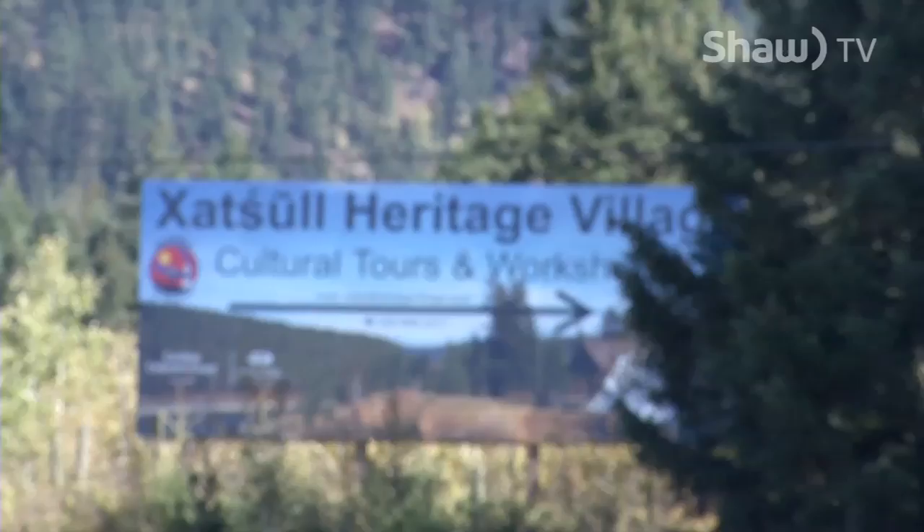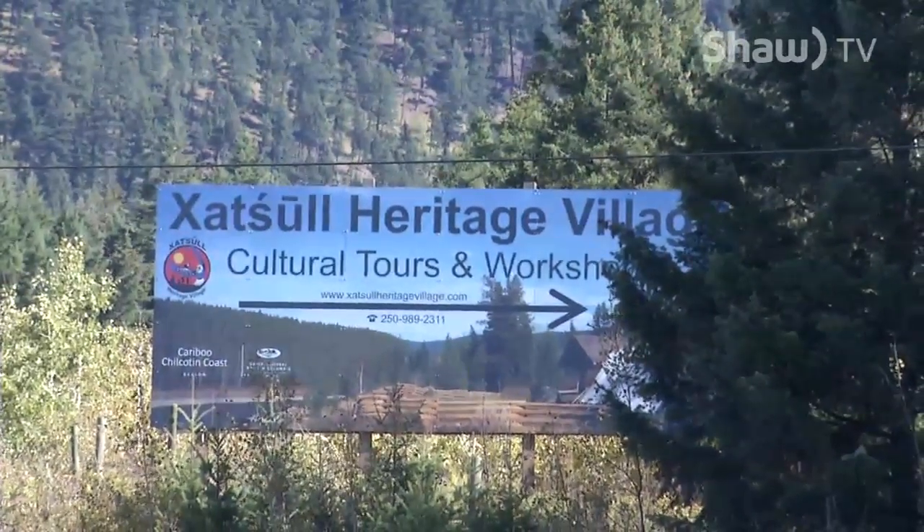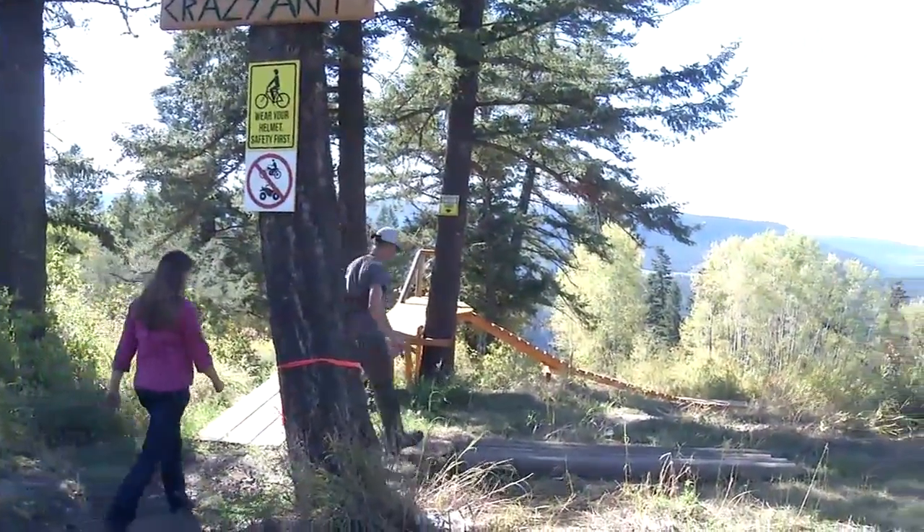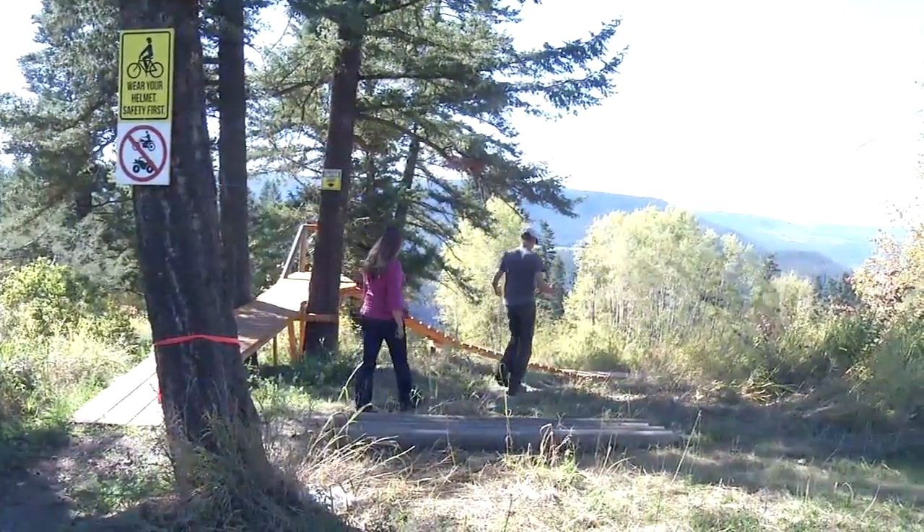But in this particular case it was part of the project. We want visitors to the heritage village to use the trail. We want to get community members out — and that has been the main goal from the Soda Creek First Nations Band since the very beginning.